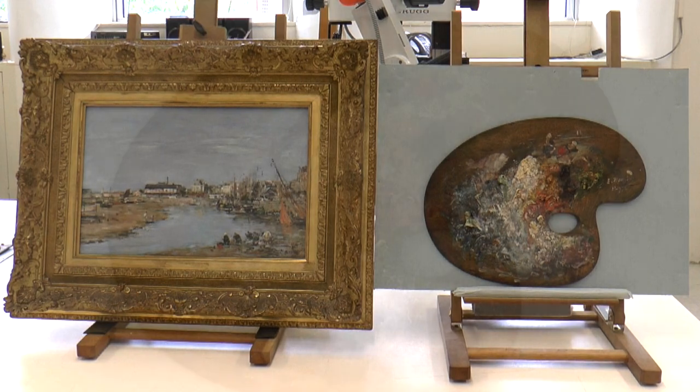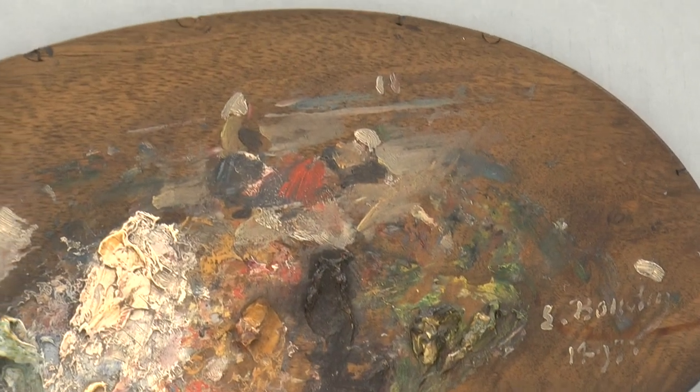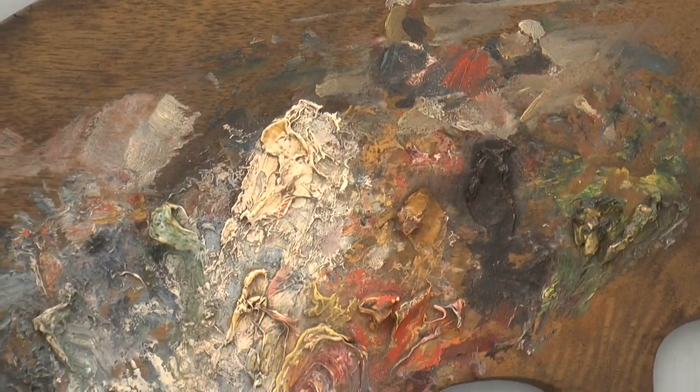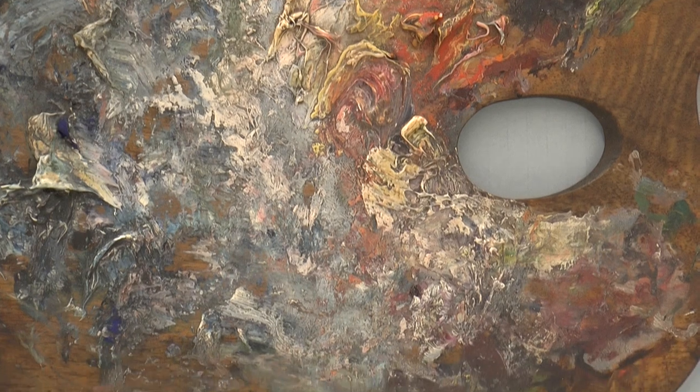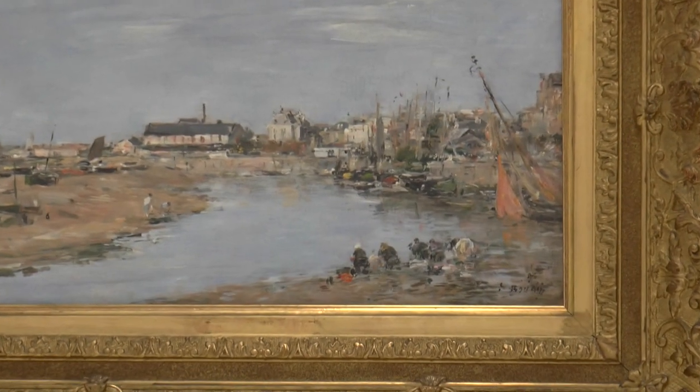Although this particular palette was not likely used to create this particular painting, it is an excellent example of what I would call a working palette, as it shows how Boudin laid out and then mixed his colors. You could almost see him loading his brush and then applying quick strokes of paint. On this palette there is even a small sketch of two women with a boat in the background, which is similar to the figures in the right foreground of the painting.